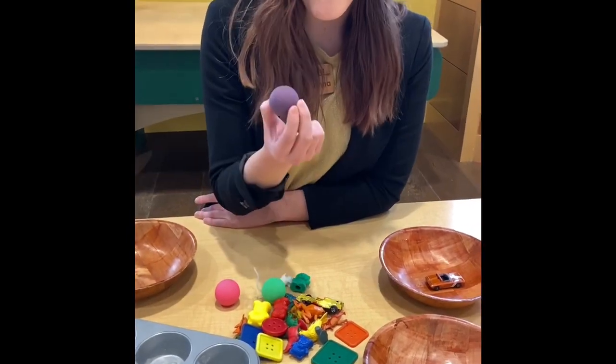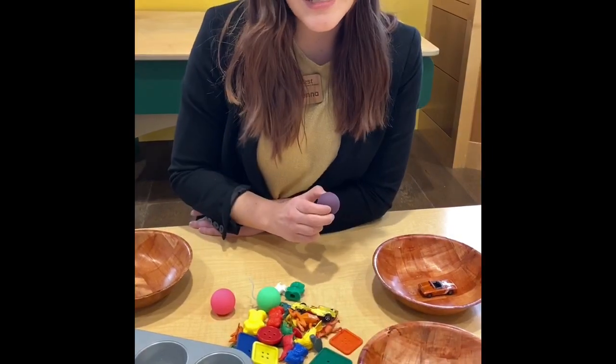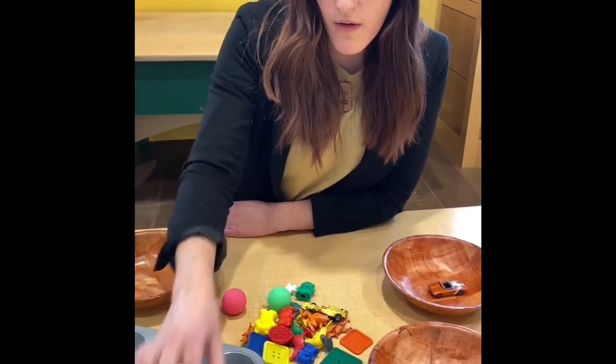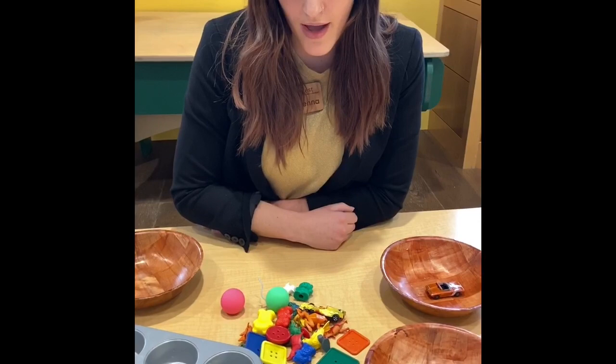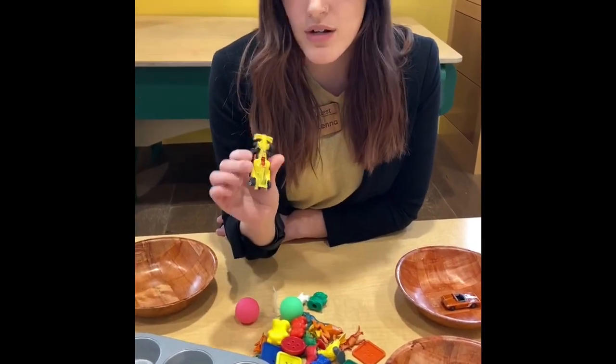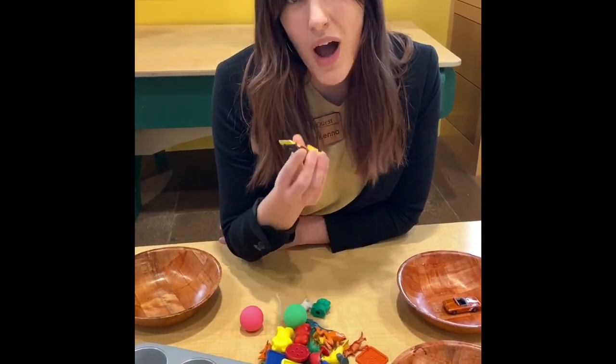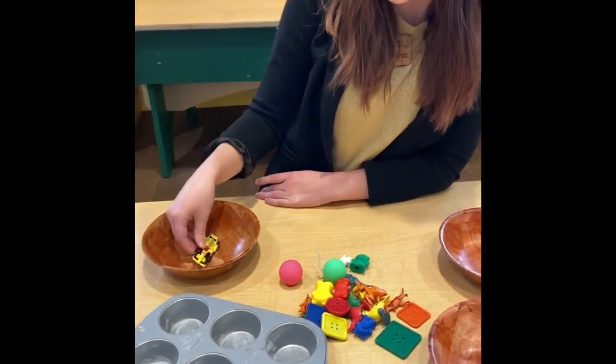I also have a purple ball. It's not the same color so I'm going to put it over in a different pile. Let's see, what color is this one? I have a yellow car so I'm going to put it over here.